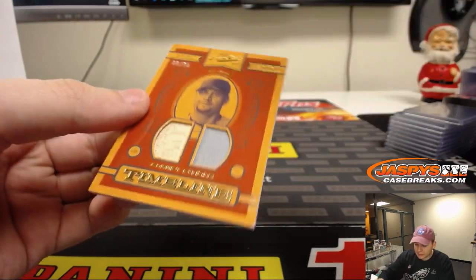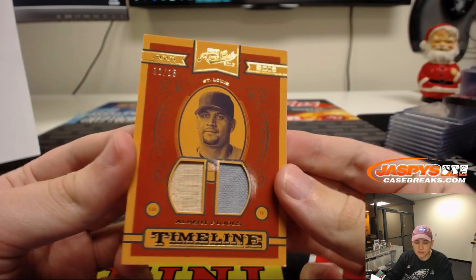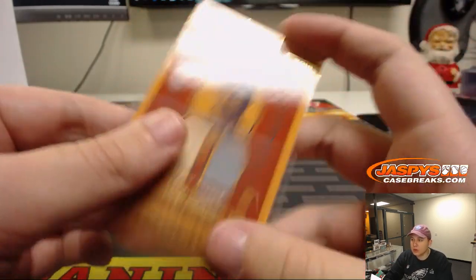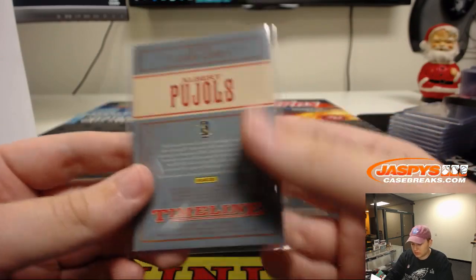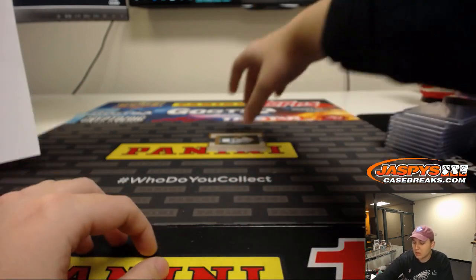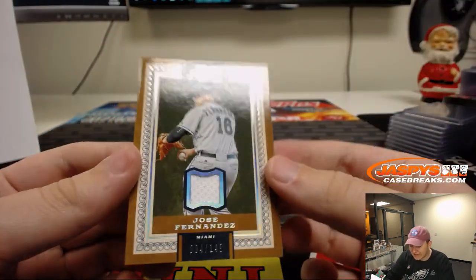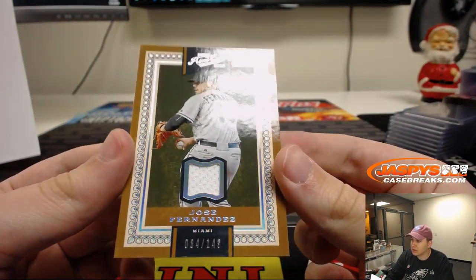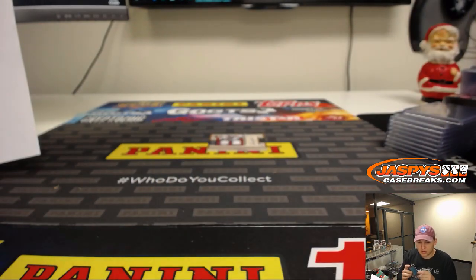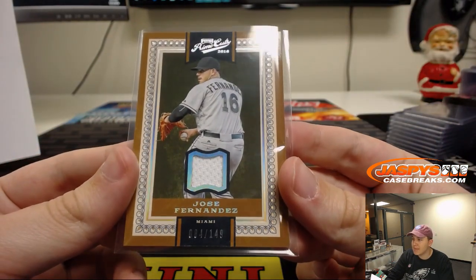We got number to 15, Albert Pujols, St. Louis Cardinals on this one. Timeline, St. Louis Cardinals, going out to Joe Kroll. Number to 15. We got Jose Fernandez, 84 out of 149, going out to the Marlins — Andrew Hart with that one. Number to 149.